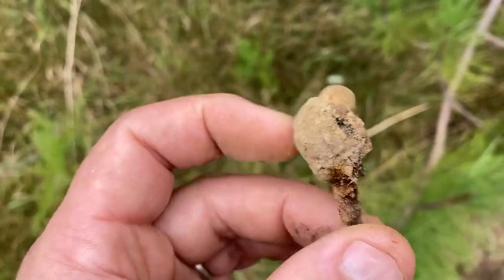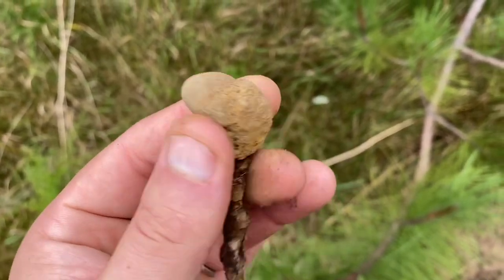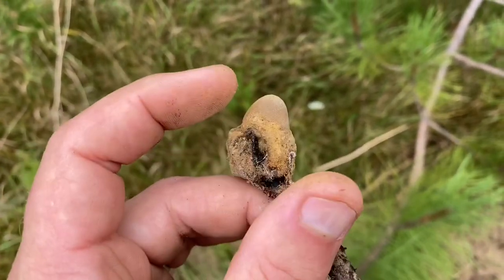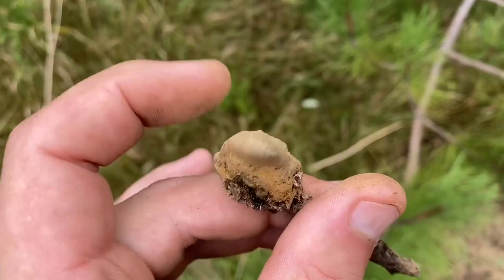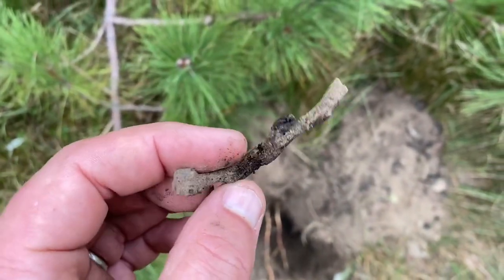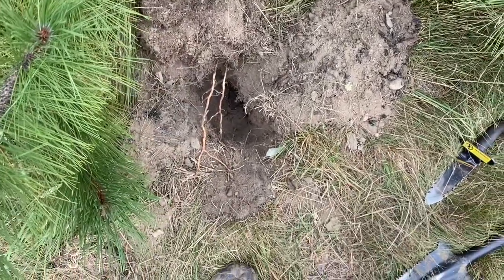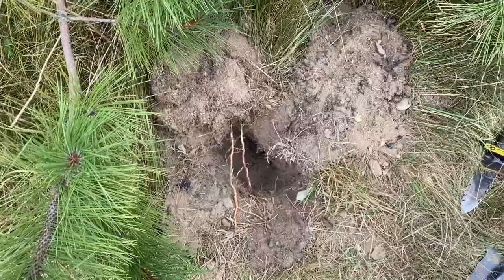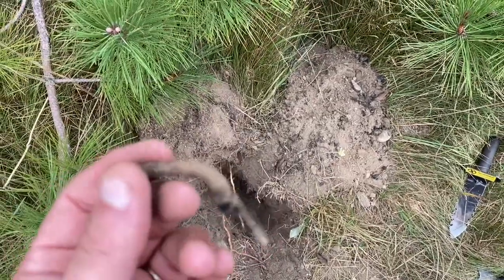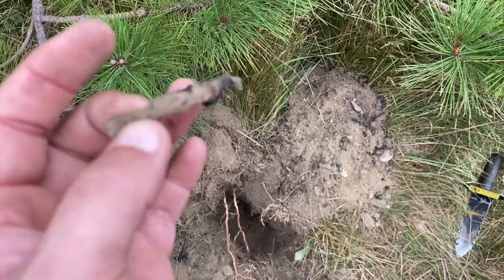This is obviously an M and it kind of molded into a rock — crazy. Another square nail. Found evidence of someone burning something, an old fire, probably burning old barn wood. Yeah, there's lots of nails down there.